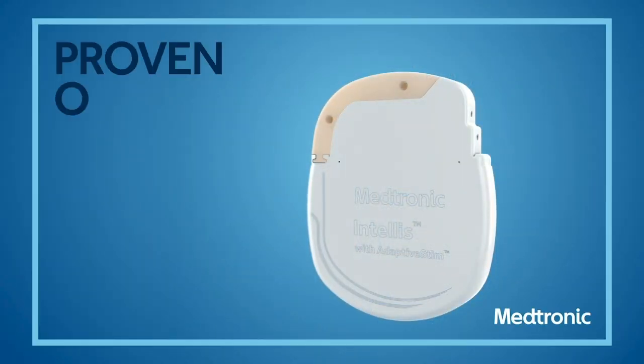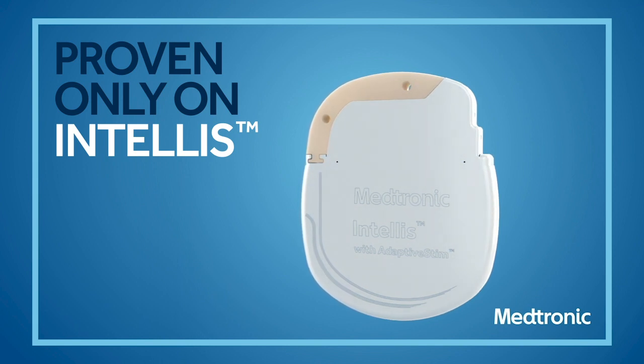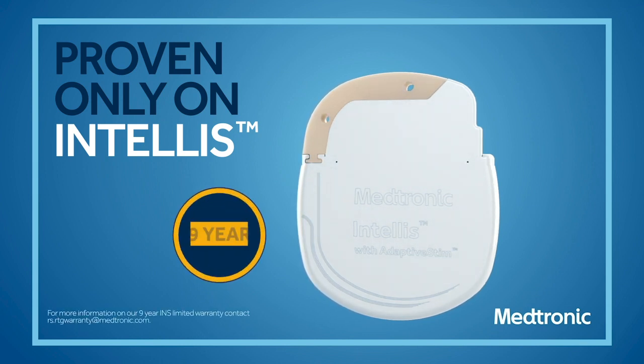The DTMSCS algorithm is inspired by science, rooted in preclinical research, and is proven only on Medtronic's Intelis Neurostimulator, backed by a nine-year limited device warranty.